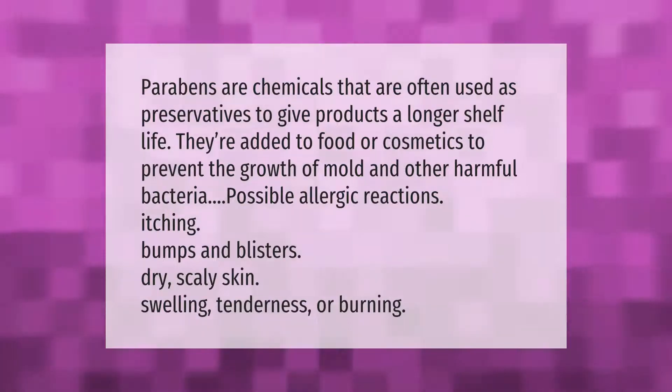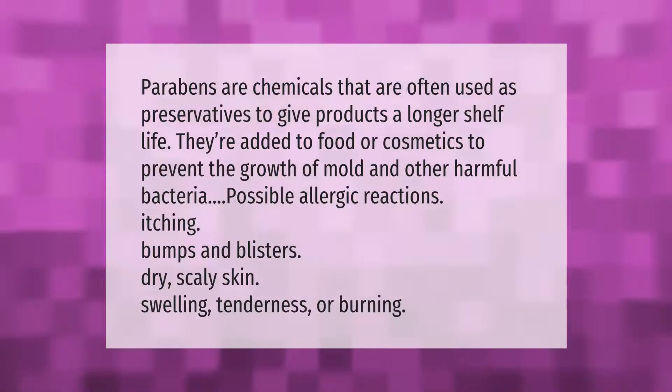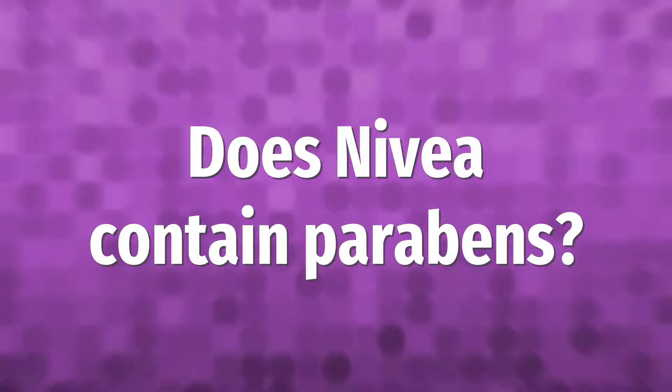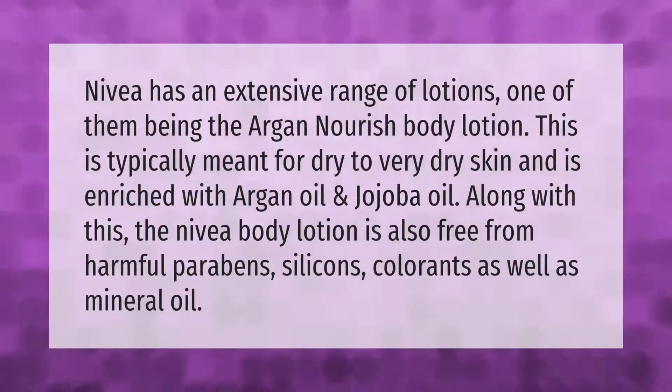Additional side effects from parabens can include dry, scaly skin, swelling, tenderness, or burning.